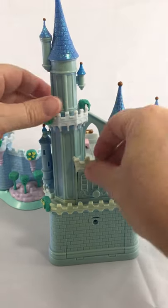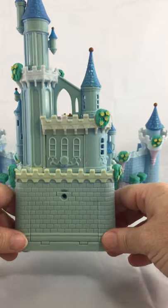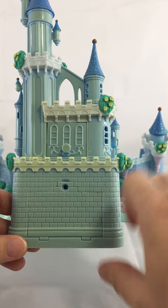The back of the castle has a drawer. This compartment here is missing the screw and it appears to have been glued shut, so it cannot be opened.